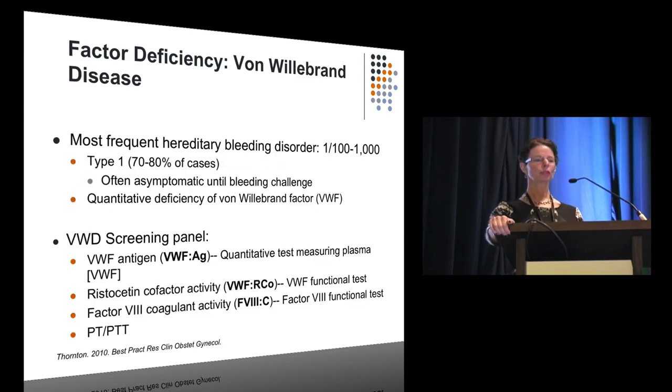Regarding factor deficiencies: the most frequent hereditary disorder is von Willebrand's disease, and most patients are type 1 — good news, because they correct during pregnancy, usually in the third trimester. Below is a von Willebrand panel screen — four lab tests including normal coags. Importantly, these tests don't come back quickly, so don't send them when the patient arrives on the labor floor. If they had adequate von Willebrand's factor in the third trimester, they will when they come to deliver. They don't need 100% — just 50% or more within the normal range. These patients do very well with neuraxial anesthetics during delivery.